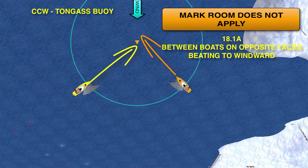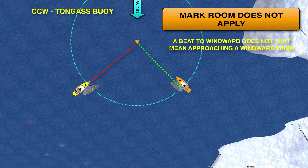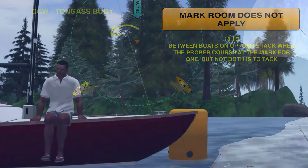These boats are both approaching the mark on a beat to windward, which is basically just another term for close-hauled. But don't confuse 'on a beat to windward' with simply a windward mark — we're going to talk about that just a little bit later. Between boats on opposite tacks, when the proper course is at the mark for one, but not both of them, is to tack.